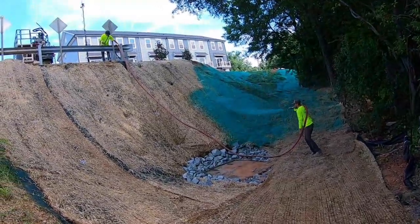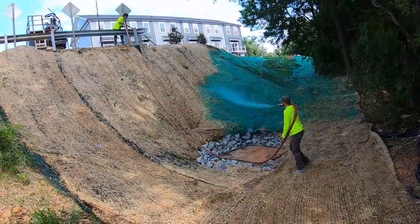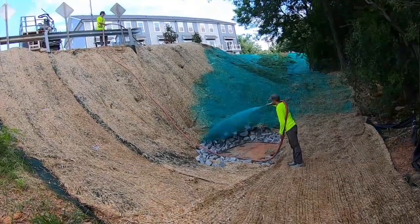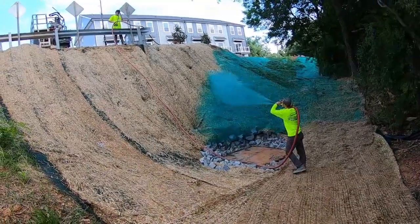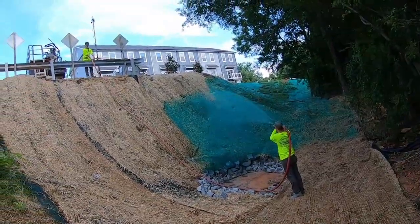Here we are for the big finale. The hydro seeders are down here with me, and they're covering up the work area and the entrance with the hydro seeding. You can see the job site is shaping up pretty well.